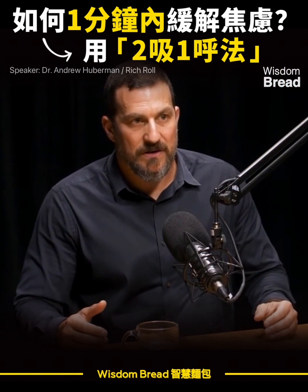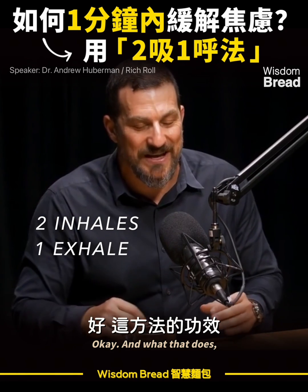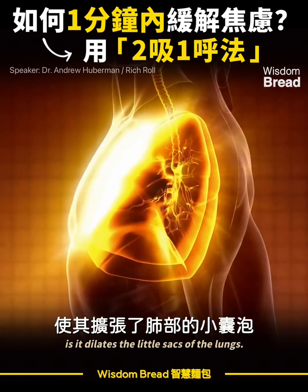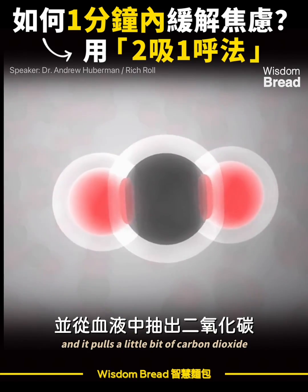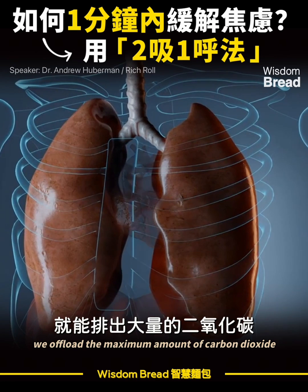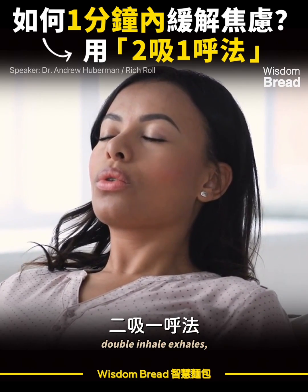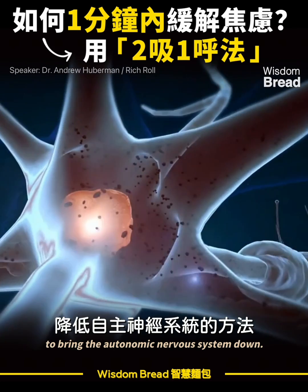It's not just a deep breath — it's two inhales followed by an exhale. What that does, and this has been shown several times in humans and other species, is it dilates the little sacs of the lungs, and that second inhale dilates them a little bit more and pulls a little bit of carbon dioxide out of the bloodstream, so that when we exhale, we offload the maximum amount of carbon dioxide and perfectly adjust the ratio of carbon dioxide and oxygen in the bloodstream and lungs. Sometimes it only takes one of these double inhale-exhales; sometimes somebody needs to do two or three. That's the fastest way to bring the autonomic nervous system down.